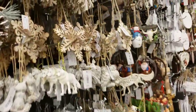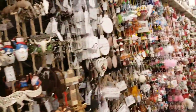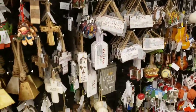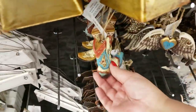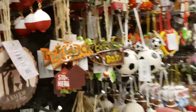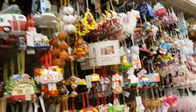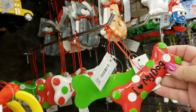They have everything you can possibly imagine - glam and animals and sports, ballet, traditional, modern, anything you could want. Little cowboy boot, cross, catch of the day, love to hunt, they have fish. You could legit find anything here. I truly believe that. I love my dog - so cute!